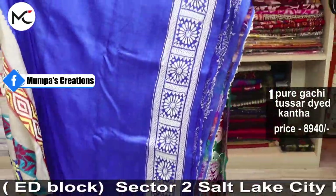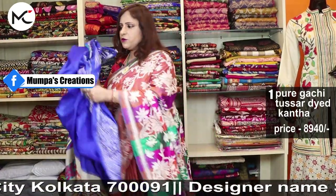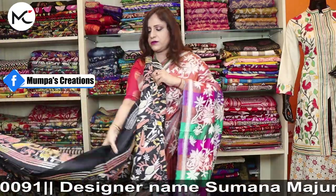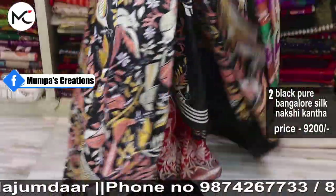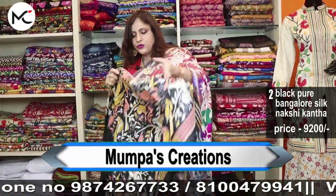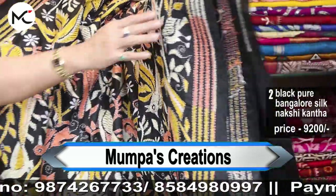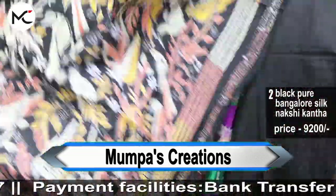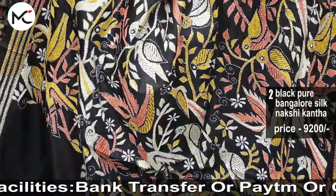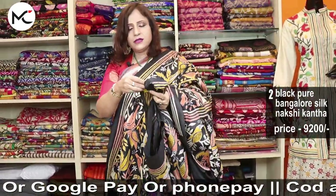Saree number two — beautiful black. We all love black! Khub shundor nokshi katha work. The whole saree is done with extremely intricate work. You can check the beautiful birds and how the segregation has been done on the wings of the birds. All over the saree you will have multicolor beautiful nokshi katha birds — pure Bangalore silk. Price: 9,200.